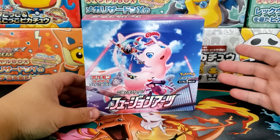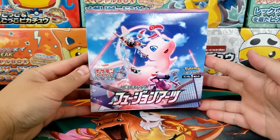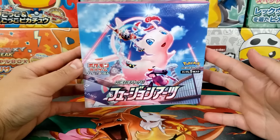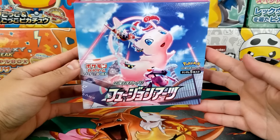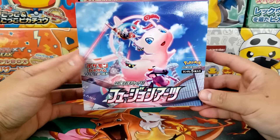Hey, what's up everyone, Jake here and welcome to The Hobby. I'm going to be opening up this Japanese Fusion Strike Booster Box and giving you guys a sneak peek at the final Pokemon card set of 2021.